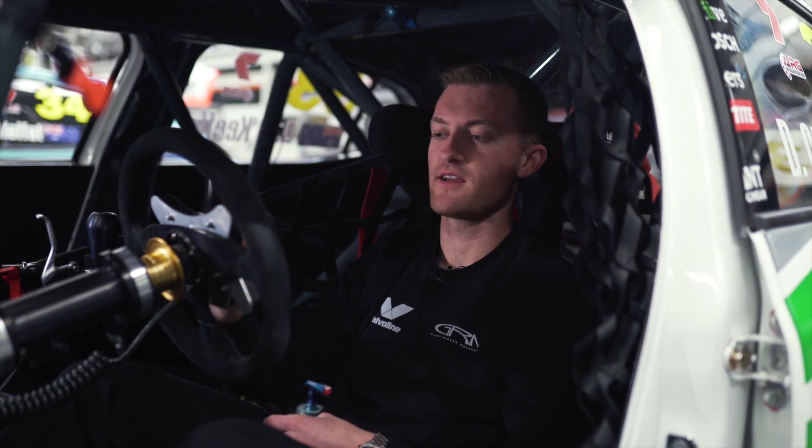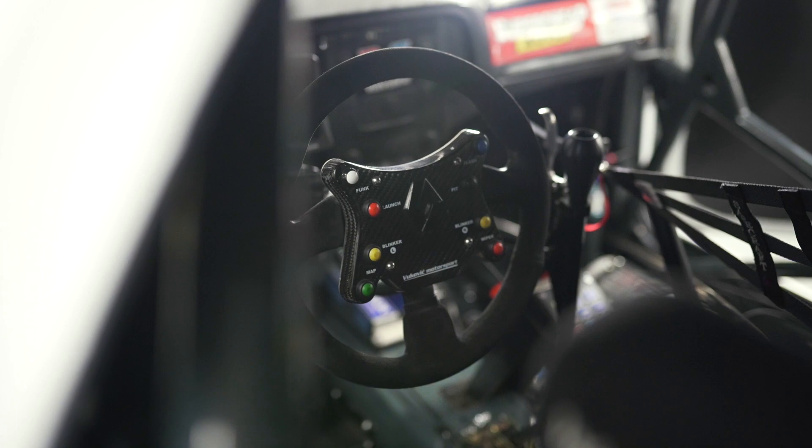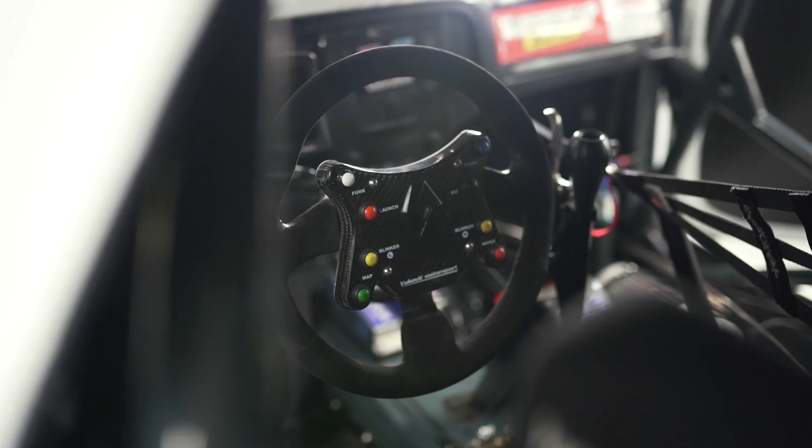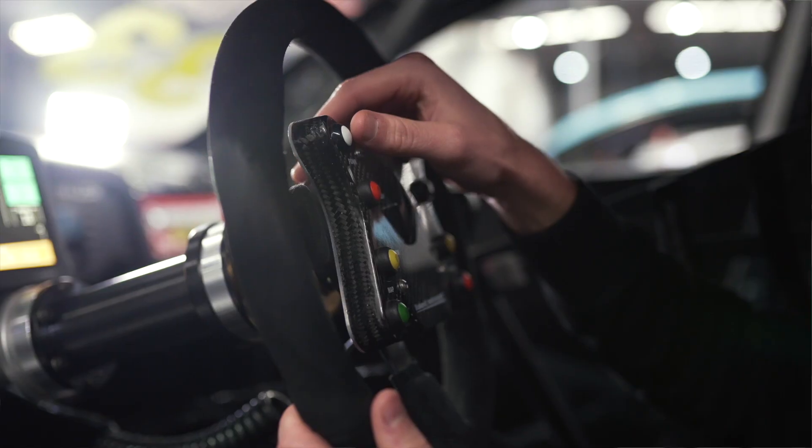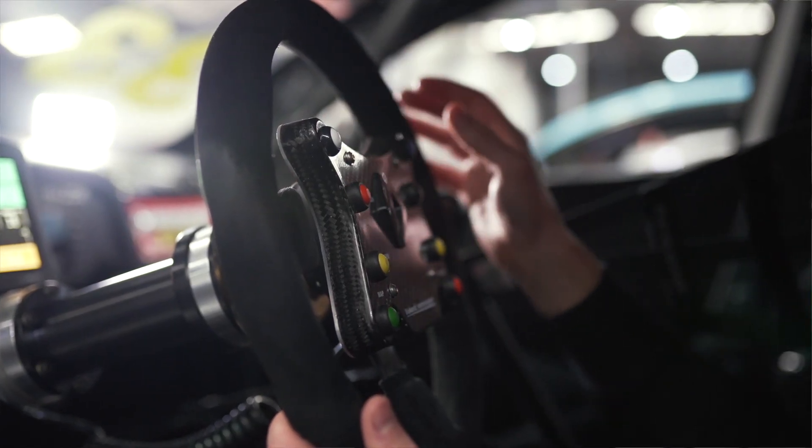The main controls are situated right here on the steering wheel. These are the ones I use most during the race — talking to my team, flashing the headlights, pit lane speed limiter if we need it during a pit stop, windscreen wipers, and engine maps.